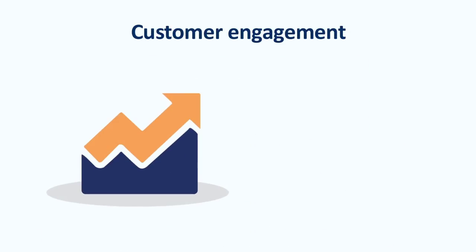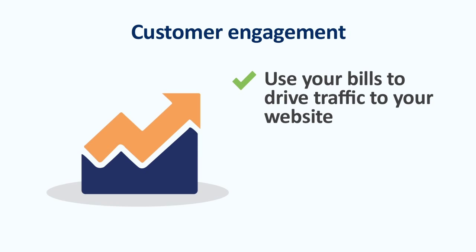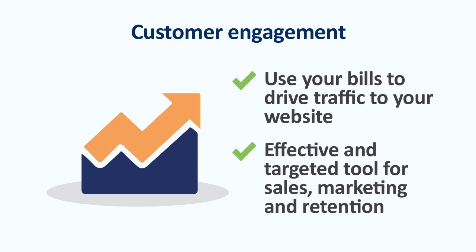BPayView can help you make new sales too, because you keep control of how your bills are presented on BPayView — you're in charge of your brand. You can use your bills to drive traffic to your website, increasing customer engagement, or create an effective and targeted tool for sales, marketing and retention. For example, you could send out a special offer with a link straight to your website — it's an easy way to turn your next bill into a powerful marketing tool.